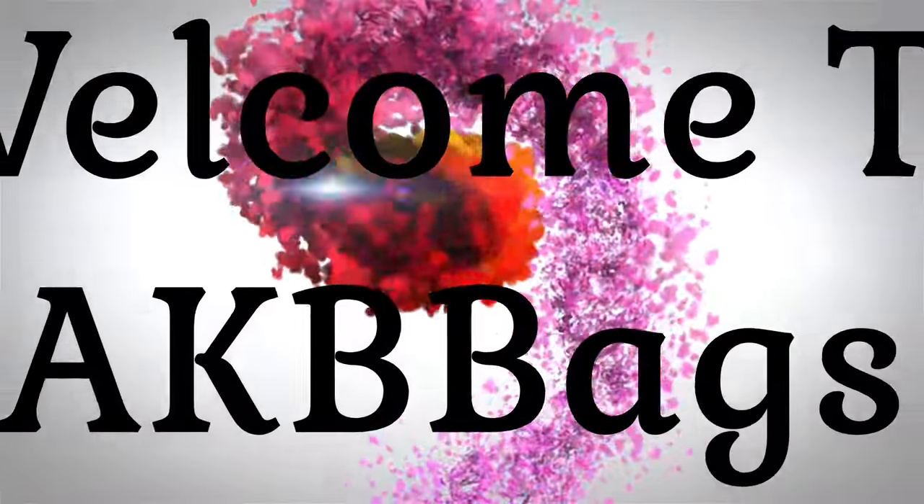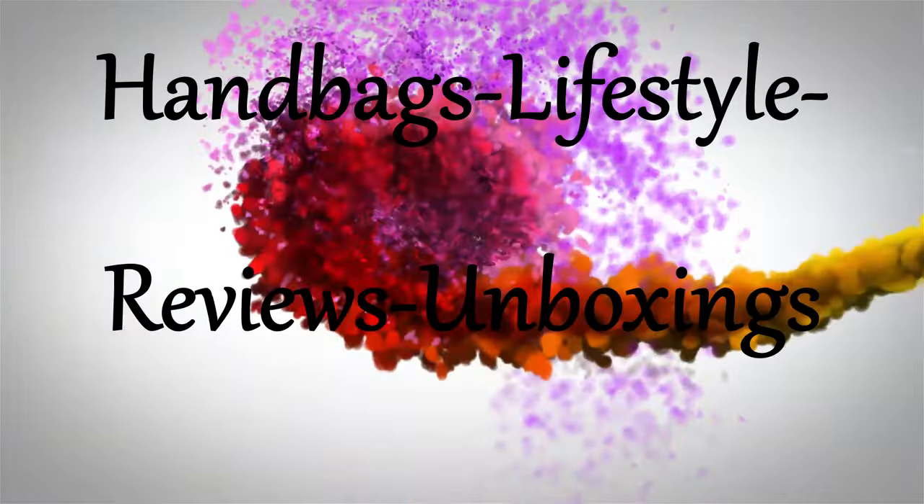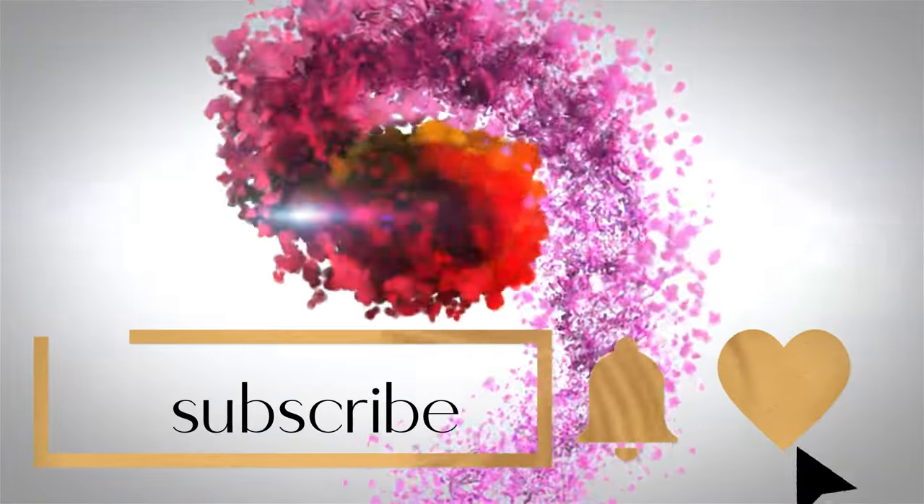I've been shopping a little and I've gotten some new things that I want to show you, so if you're interested in a little haul video then stay tuned. Hello, my name is Andrea, welcome to my channel or welcome back, and thanks for joining me in the Babe Cave today with a little haul.